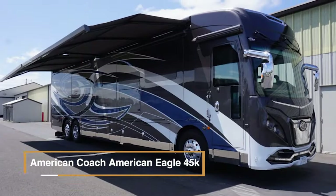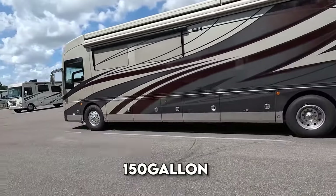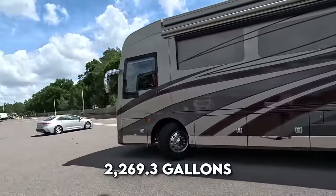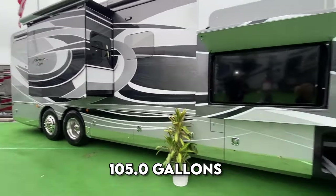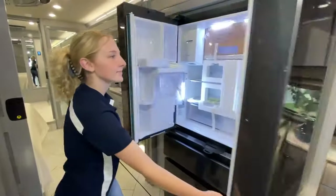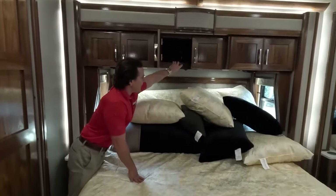The American Coach American Eagle 45K features a substantial 150-gallon fuel tank and a generous storage capacity of 2,269.3 gallons. For water needs, it has a single freshwater-holding tank with a capacity of 105.0 gallons. A full-size refrigerator with electric power mode ensures your food stays fresh. Inside, there are two leather sofas for seating, and with a maximum sleeping capacity of 6, this motorhome provides ample sleeping arrangements.